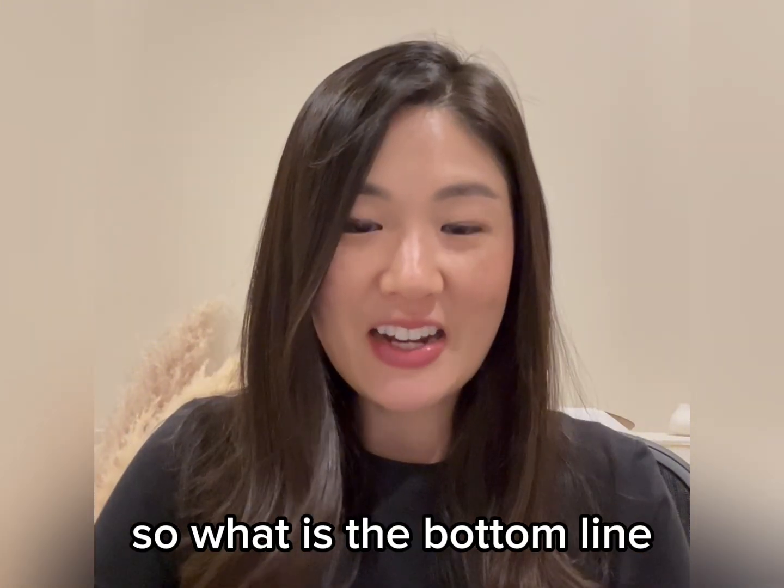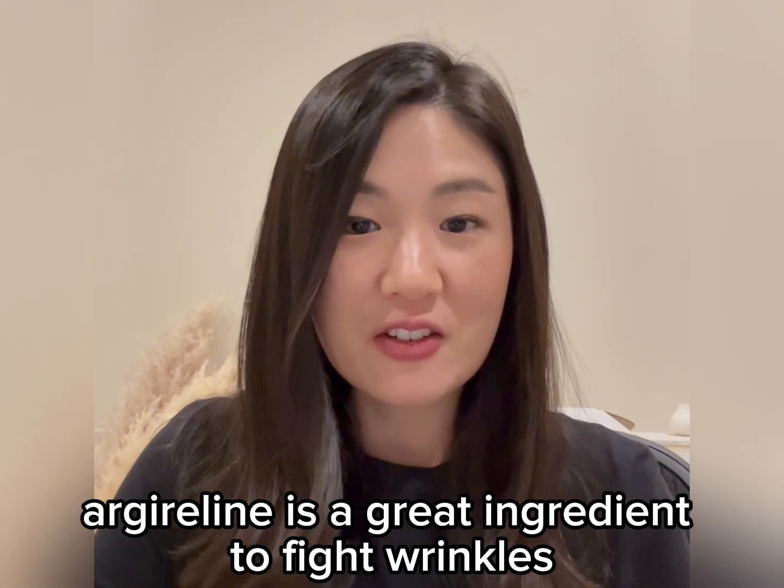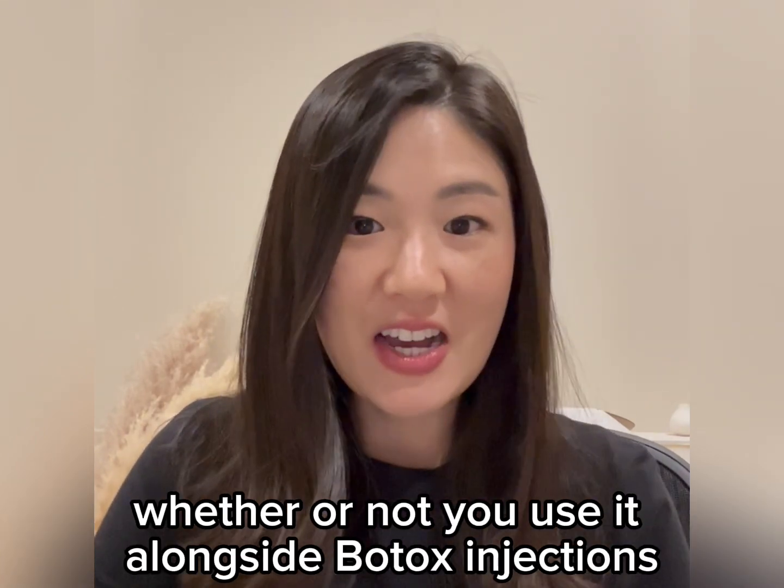So what is the bottom line? Argireline is a great ingredient to fight wrinkles, whether or not you use it alongside Botox injections.